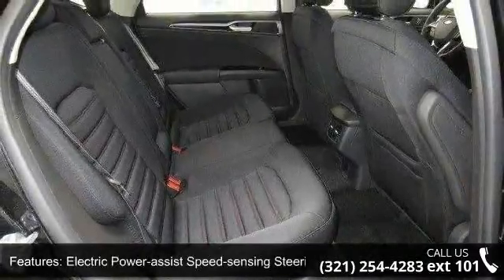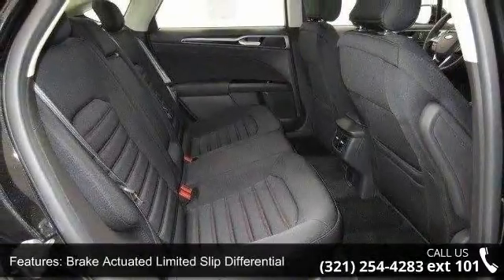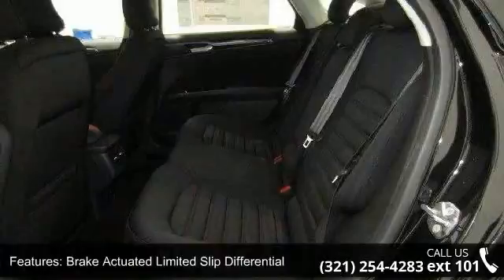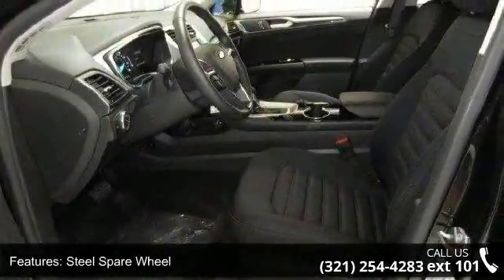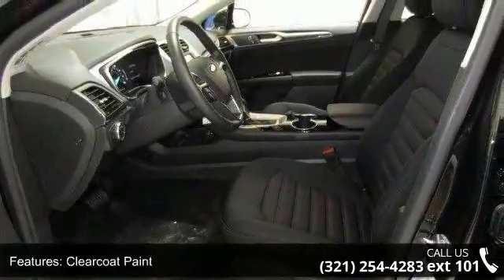Chrome side windows trim and light tinted glass. Low mileage is an important factor in your purchase, and this vehicle delivers a low odometer reading. Don't let this vehicle get away — call or click to schedule a test drive today.